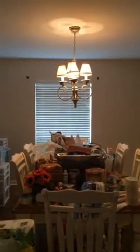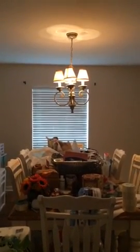Dining room. I'm thinking about changing that chandelier out — I don't know, let me know what you think, whether I should or shouldn't.